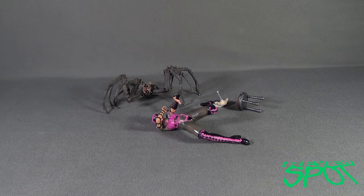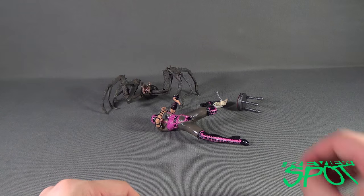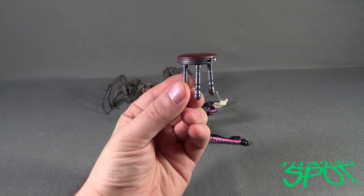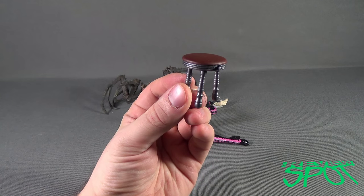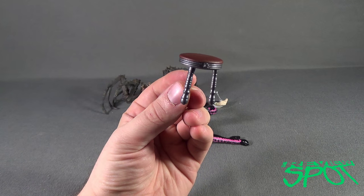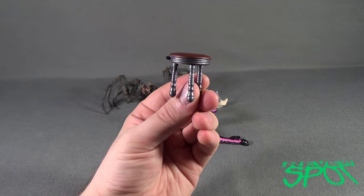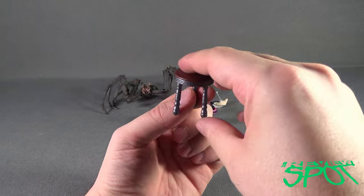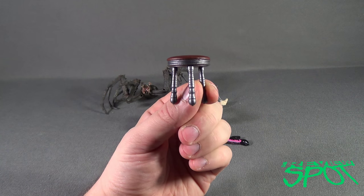With Miss Muffet out of her packaging, let's get a better look at this very creepy looking figure. First, let's do a little dissection of the nursery rhyme. Little Miss Muffet sat on a tuffet — apparently a tuffet is a small padded stool with a little notch on the side to peg into Miss Muffet's leg.